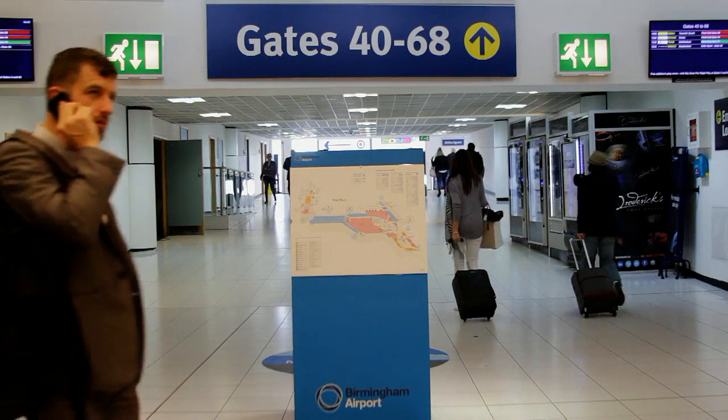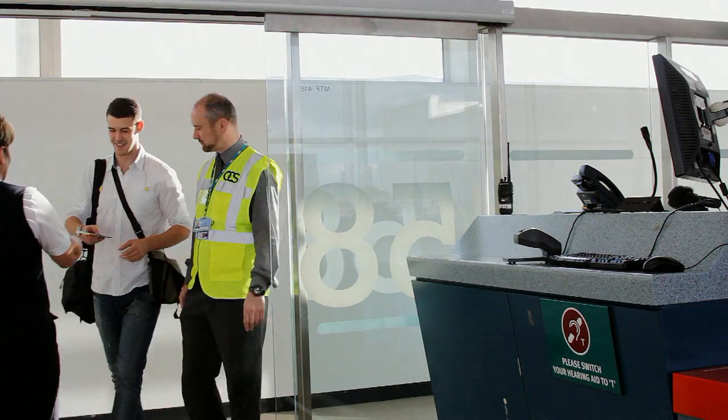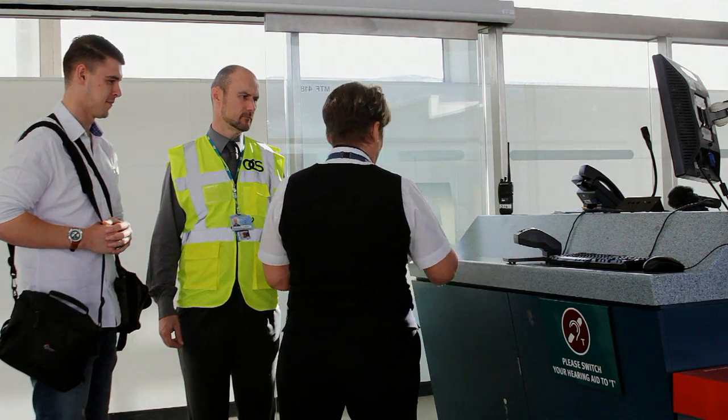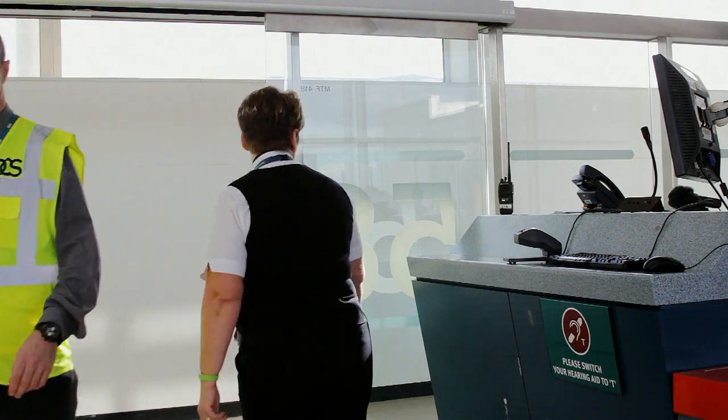There will probably be a queue, but you can arrange to be escorted to the front of the queue by contacting OCS before you arrive at the airport. At the boarding gate you will be greeted by someone who will ask you to show them your documents. Once these are checked you will proceed to the plane.